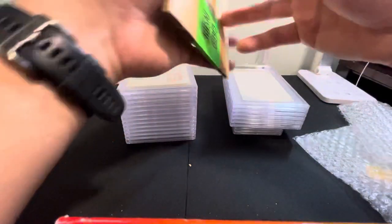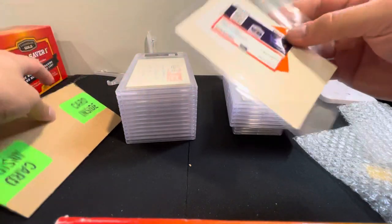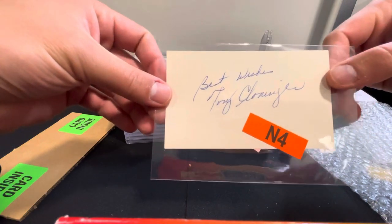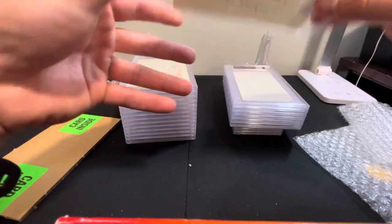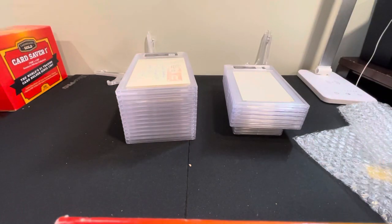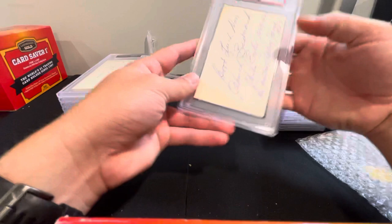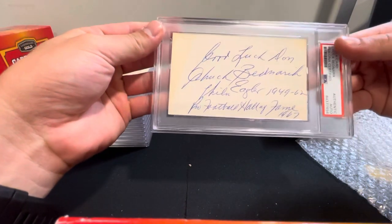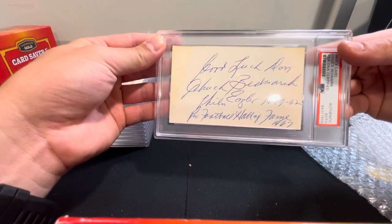Let me turn these over — this must be the questionable one here. I'll pull this one out first. This is the questionable authenticity one; it just says 'Best wishes' to Tony Cloninger. That's the way it goes — couldn't authenticate that one for some reason. Put that one aside. Now the first authenticated one: this is a Chuck Bednarik index card, personalized, hall of famer for the Eagles, inducted in '67 — pretty cool.